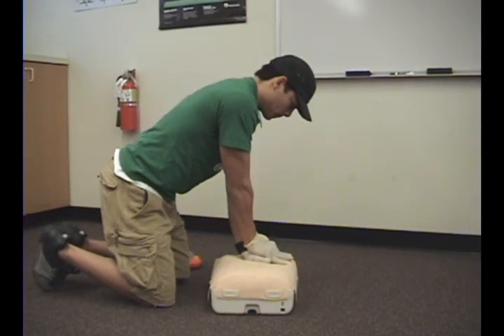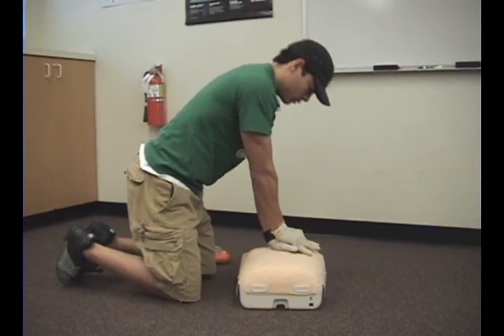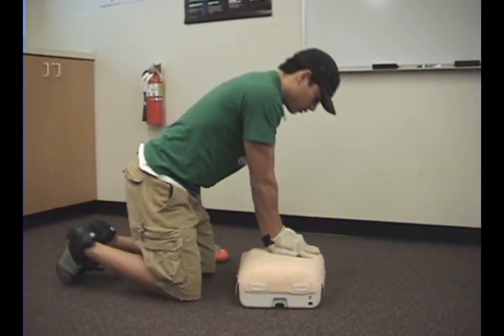Continue CPR until you become too physically exhausted to continue, or advanced medical care arrives and takes over.